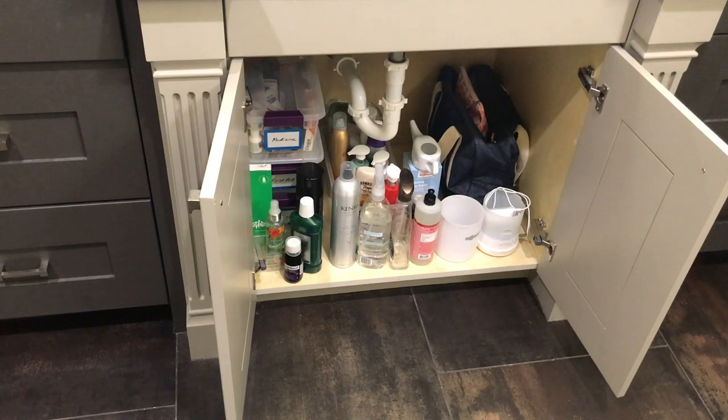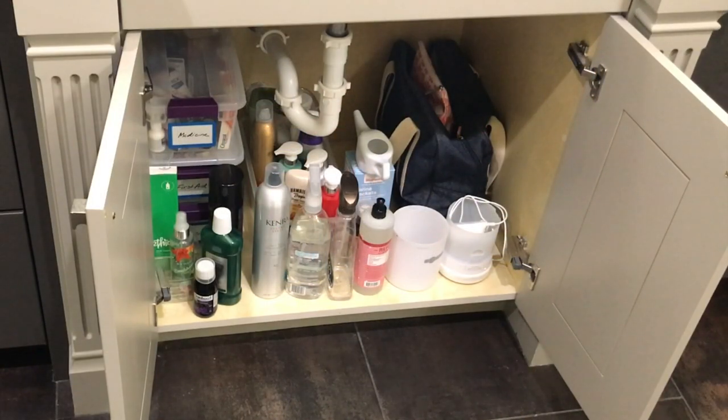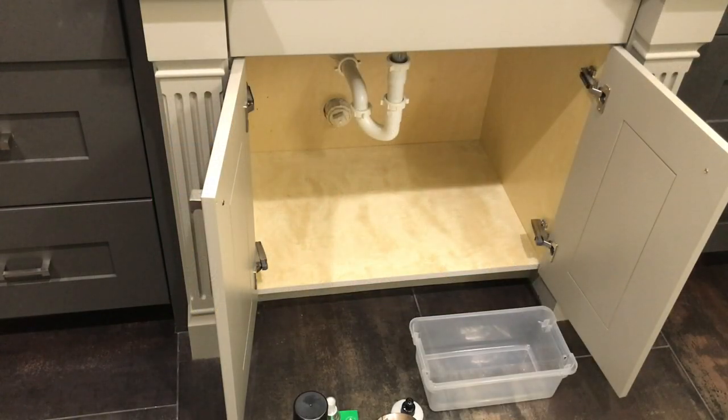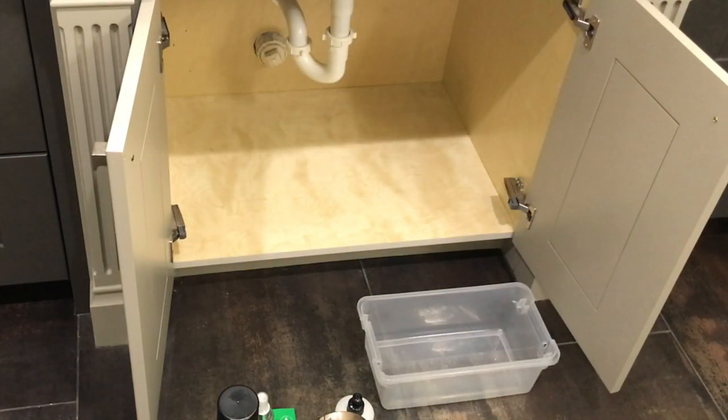The biggest problem with this area under our sink is that I've just filled it with too many things. I've been guilty of buying things in multiples like hairspray, shampoos and conditioners, face washes — anything that we use in the bathroom. I'm going to stop doing that and make sure that we are just about to finish something before I replace it, and that will keep this area streamlined and much easier to organize.